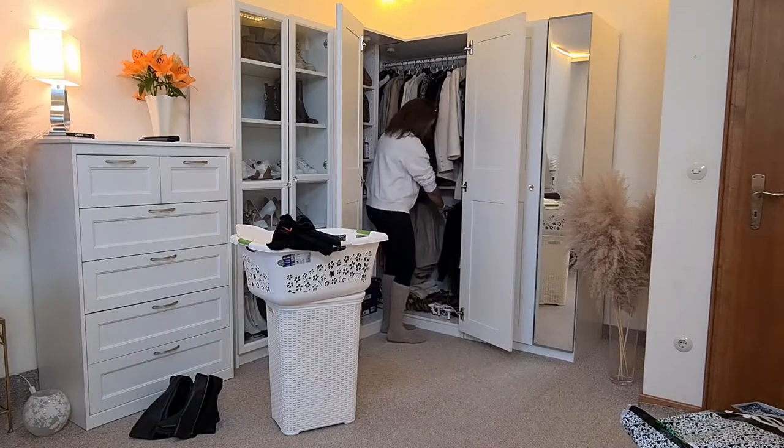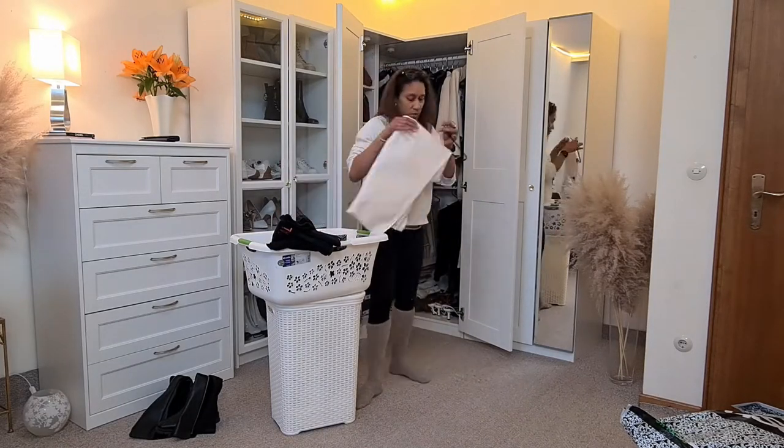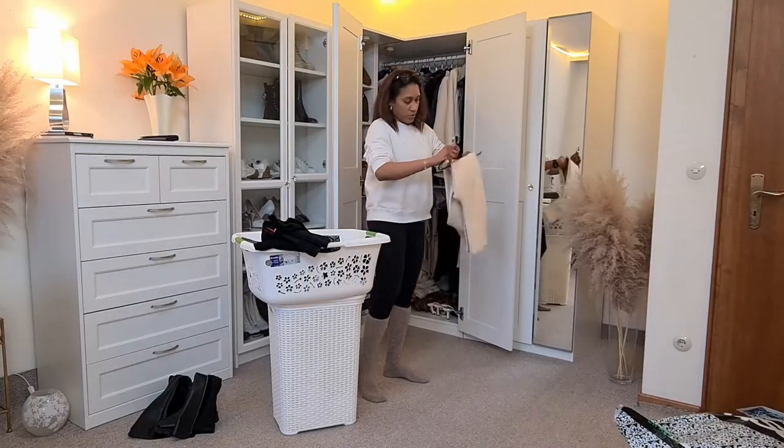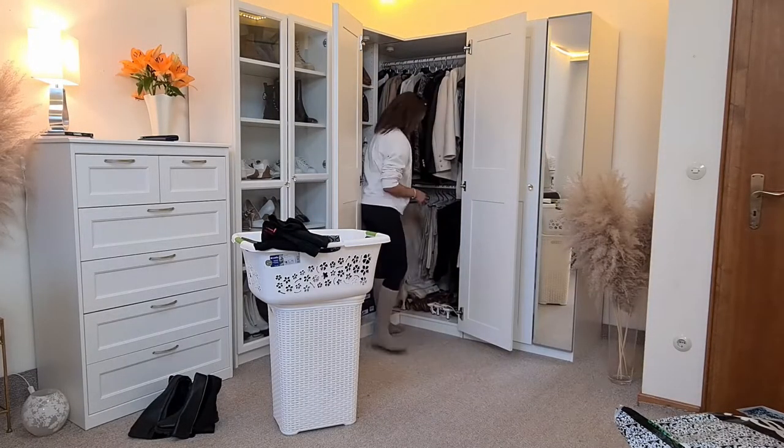As you can see I am at the other part of the wardrobe, and this is where I keep my trousers, jeans, and also my blazers, some shoes, and on the other side there are my handbags.